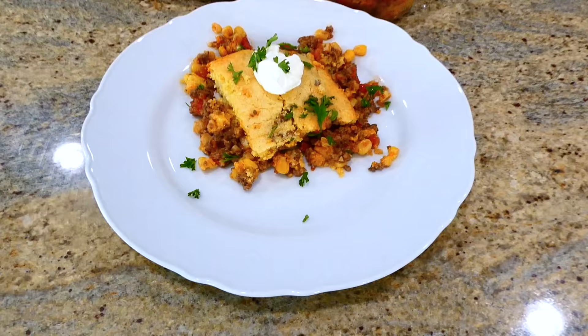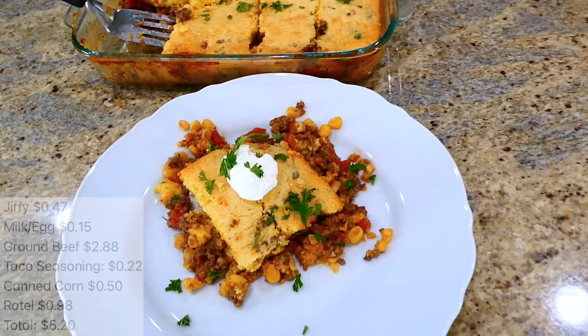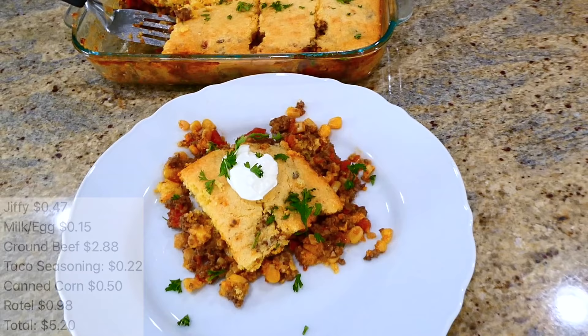This cornbread casserole has an extremely bold flavor — all of the ingredients combined send this one out of this world. My daughter even loves this one, and my husband loves it so much he could probably eat the entire baking dish of it. This one is a total hit for my family.